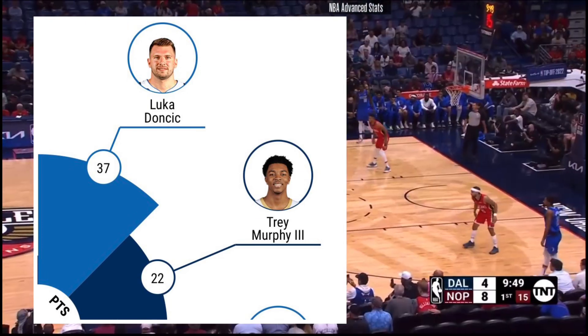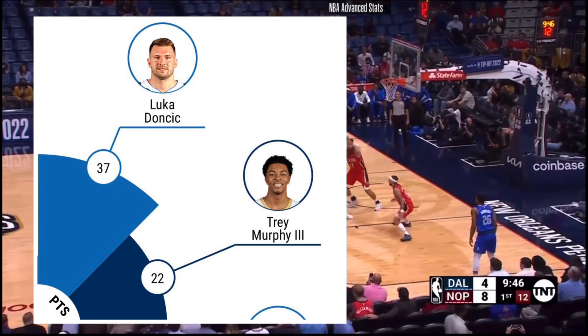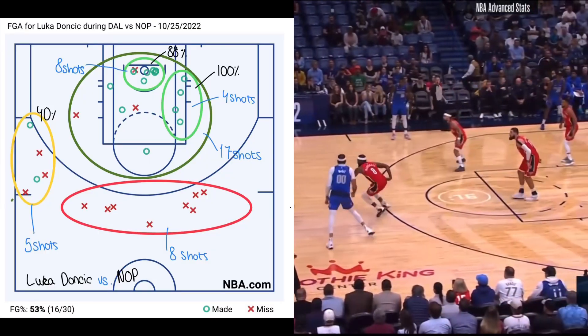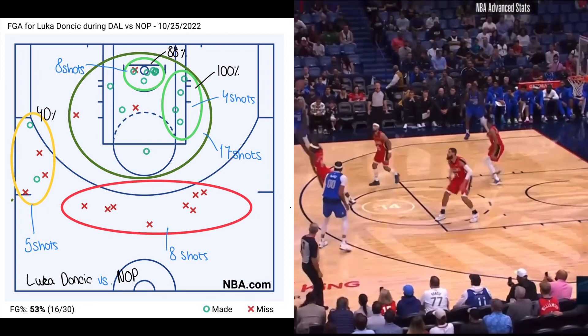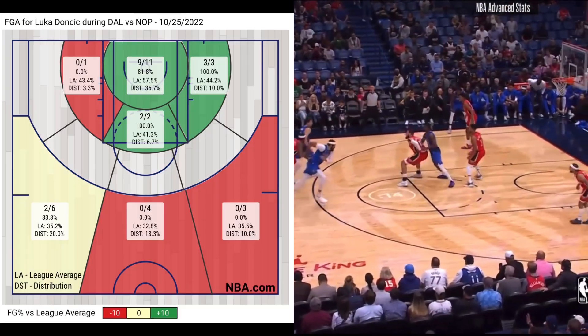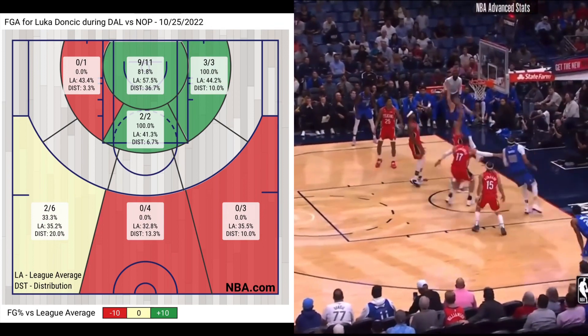Luka had another great game with 37 points. Although his usual 3-point shot was not on — with 2 out of 13 from his usual range — he had an amazing game driving and finishing down in the post, seeing a stat line of 81.8% from the inner circle and 5 out of 6 from close-range jump shots.